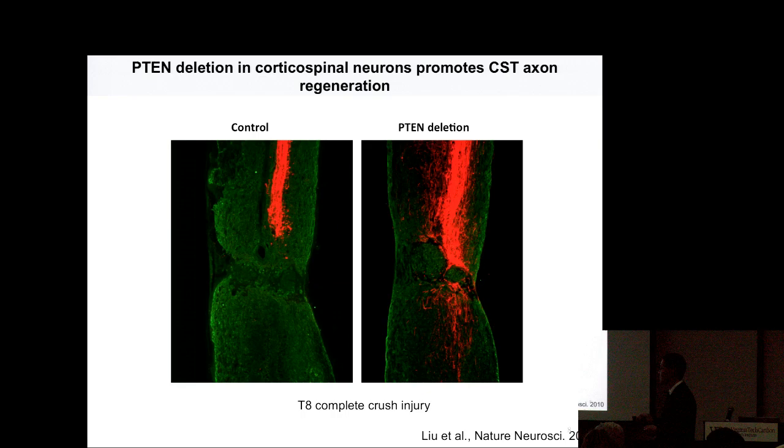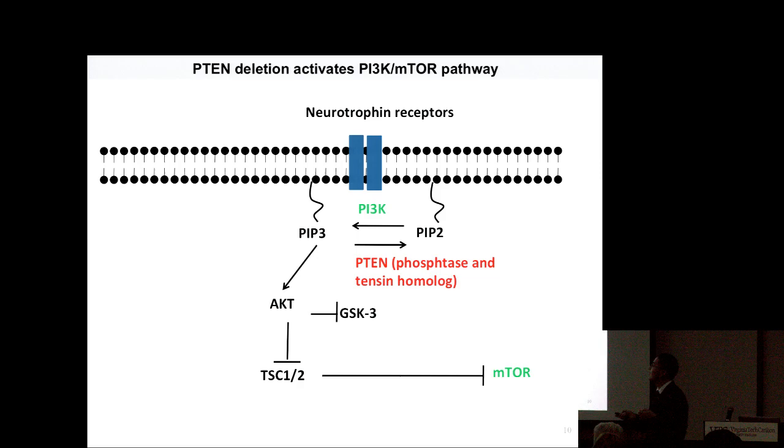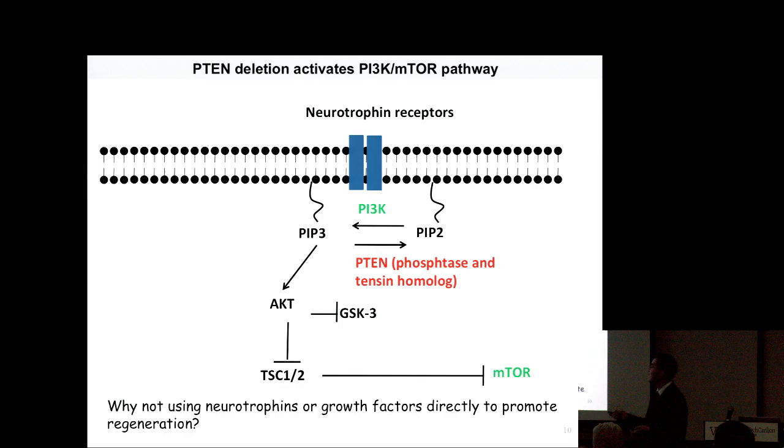This was the first example showing cortical spinal neurons do have the ability to regrow. Previously, people found these axons normally die back after injury instead of regrowing. However, this pilot study raised several challenges. First, PTEN is a tumor suppressor, so from a therapeutic perspective it's not an ideal target. An alternative way to mimic the PTEN effect is very important. Second, there was no functional recovery seen, so another injury model may be required to study CST-dependent function.